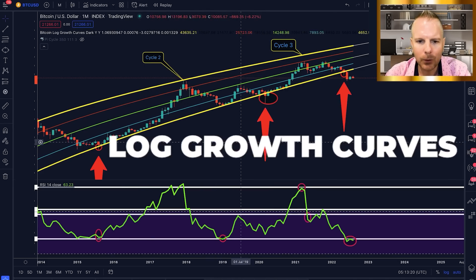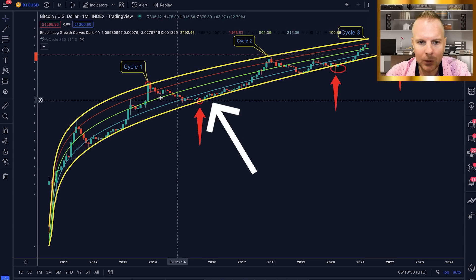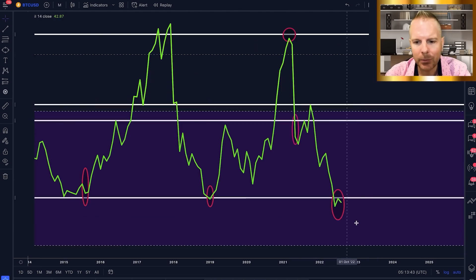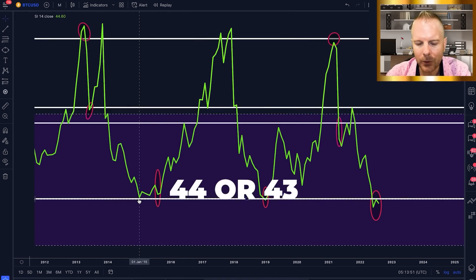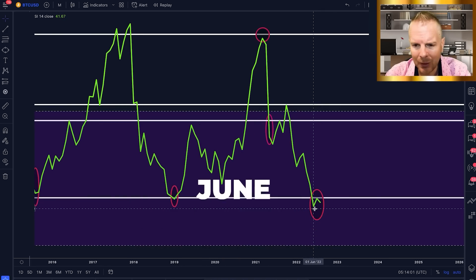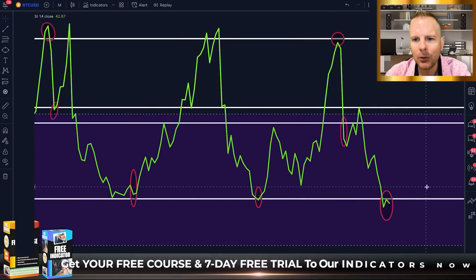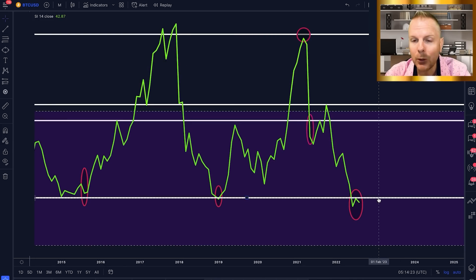We have the log growth curves, where 99.9% of price action has happened inside them — between the top yellow line and the bottom yellow line — until recently. Bitcoin has now acted as resistance to what has been support for Bitcoin's entire history. At the bottom, we have the RSI on the monthly chart. We've always had our pivot lows right around 44–43. But what's different this time is not only did we break it, but we're holding it as resistance. We had our pivot low in June, and then in July we got rejected from what used to be our support.